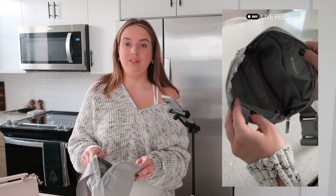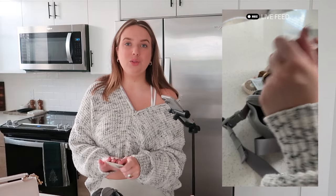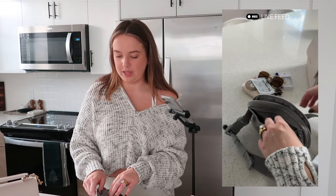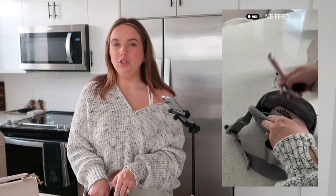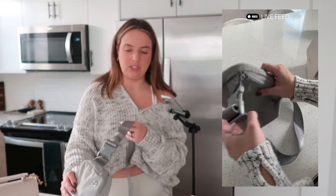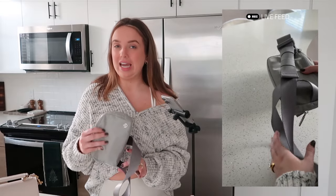That's everything in the main pouch. On the back there's a smaller pouch where I keep my cards — just a quilted card holder, no full wallet. I don't carry cash much so it works perfectly. I wish you could feel the weight because it's super light. The bag distributes weight really nicely so when you're wearing it, it doesn't feel heavy at all.